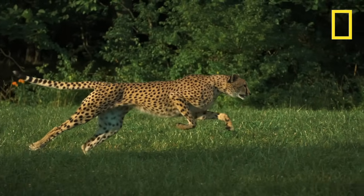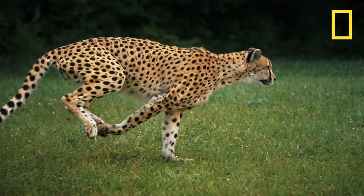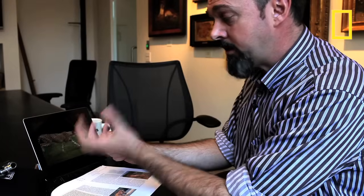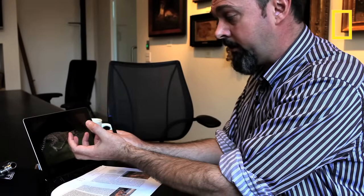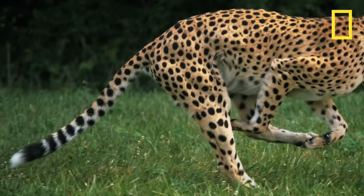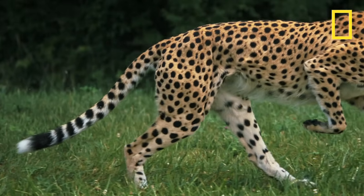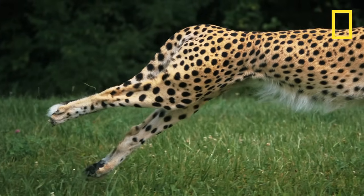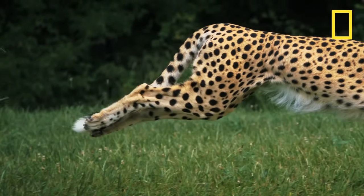There's another really interesting thing that has only just recently been described about cheetah legs, and that's the ratio of different types of muscle fibres. The muscles in the hind leg, high in the hind leg, are dominated by fast-twitch fibres — a particular type that enables very, very explosive power. I think the footage is really inspirational.